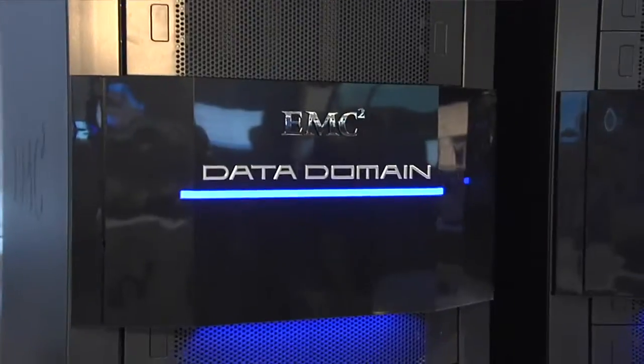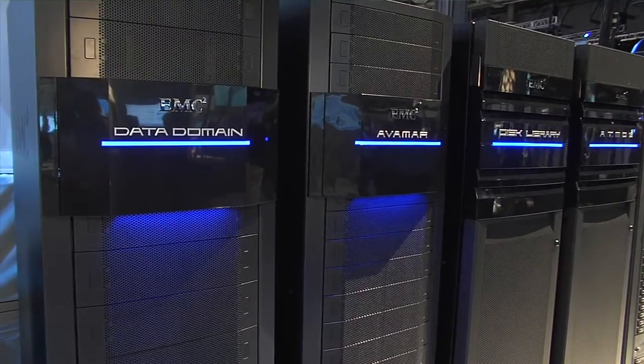The DD990 deduplication storage system is now six times faster and supports three times the capacity. This means 65 petabytes of long-term storage data, and in addition to that, you can now remotely manage and back up to 270 remote sites.